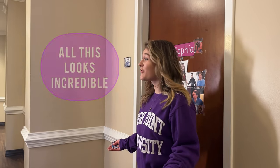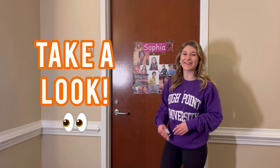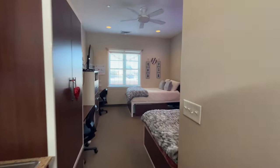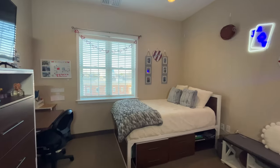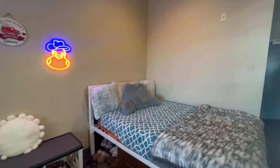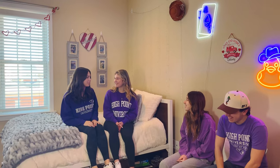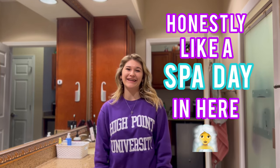Now you might be saying all this looks incredible but what does the room actually look like? Well let's go inside and take a look. Welcome to my room — you can just take a look at this place. The bathroom is amazing. It's super spacious and it's honestly like a spa day in here.